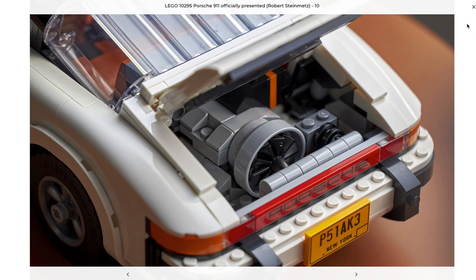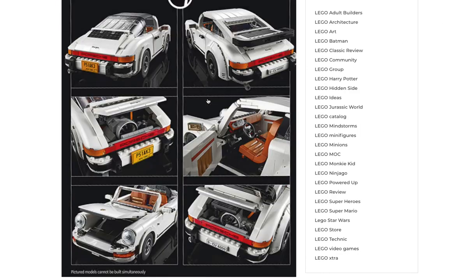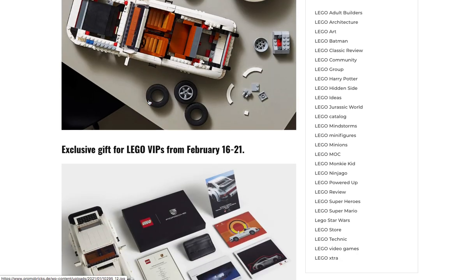I can't tell if that's a sticker, but it looks like it's a print, so that's good at least. I'm not familiar with these, but yeah, you can build two different models — the Targa or the Turbo. About $150 in the US. Here are some art pictures of it coming up soon.